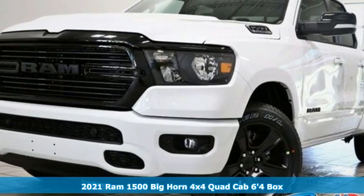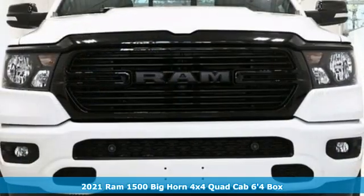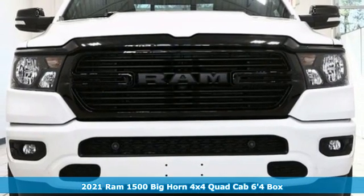It's a new 2021 Ram 1500. When you need to grab life by the horns, you need a Ram.